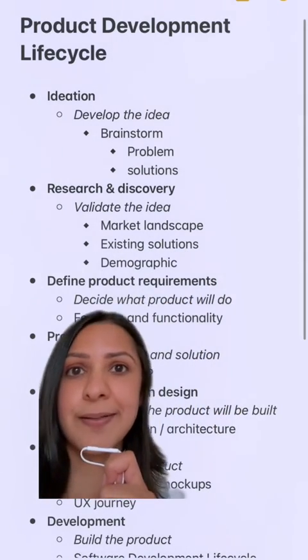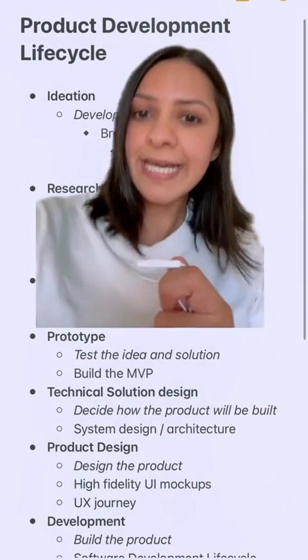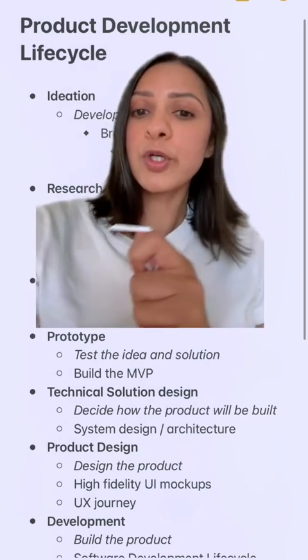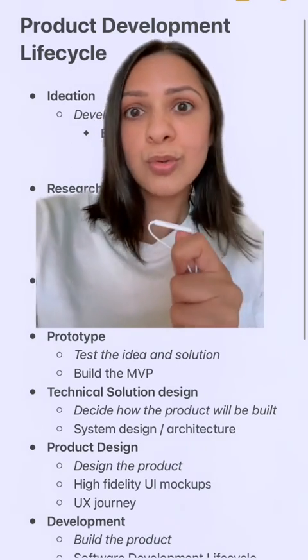This is definitely the fun part. Once you've settled on what you want to build, you can go into prototyping a minimum viable product. This is to validate and test the idea and the solution before you spend too much time, money, energy, and effort into building out the whole thing, because you don't actually know if people are going to use it.